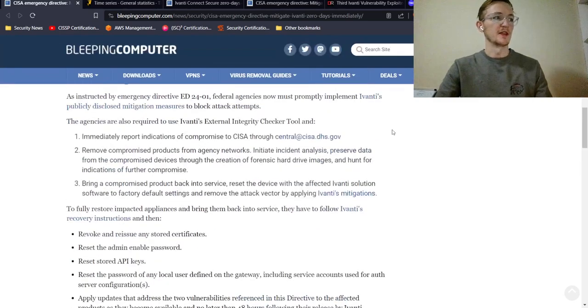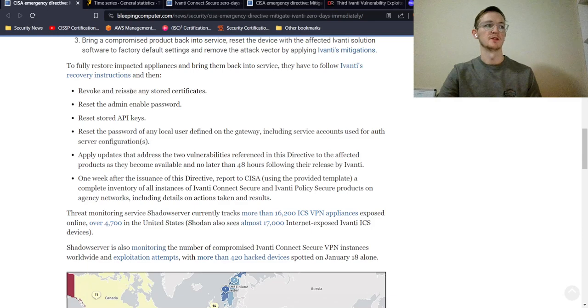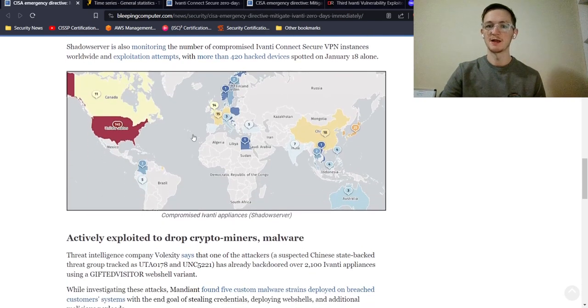The CISA directive covers several key steps: report indications of compromise to CISA, remove compromised products from agency networks, then bring a compromised product back into service by resetting the device to factory default settings and applying Ivanti's mitigations. Recovery instructions include revoking and reissuing stored certificates, resetting the admin and API keys, and resetting passwords of all local users including service accounts.